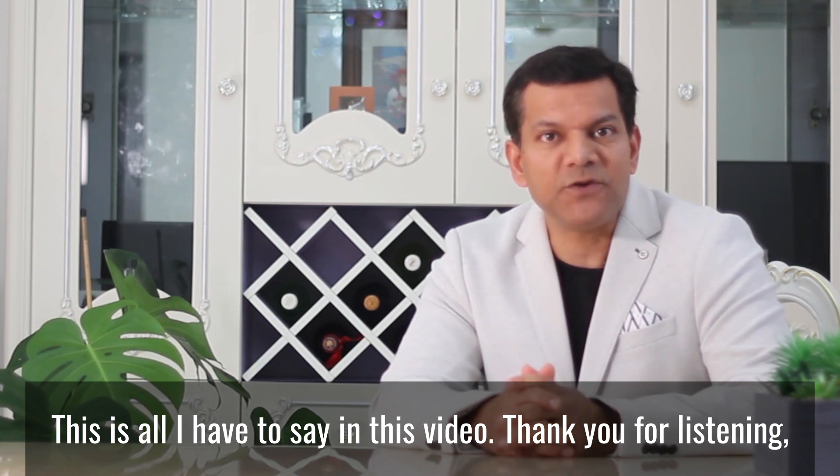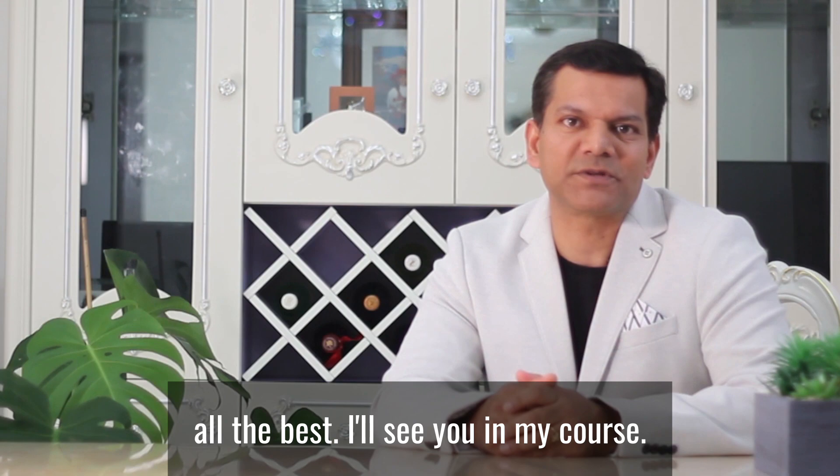This is all I have to say in this video. Thank you for listening. All the best and I'll see you in my course. See you in the next video.